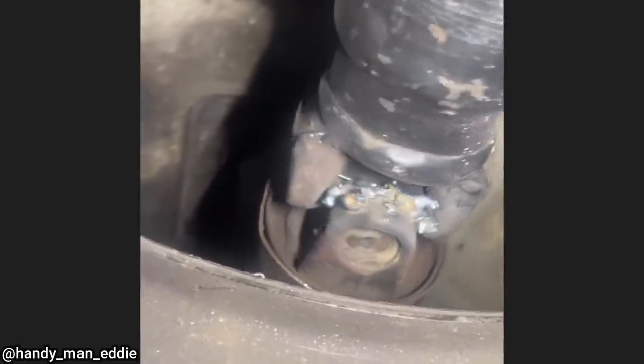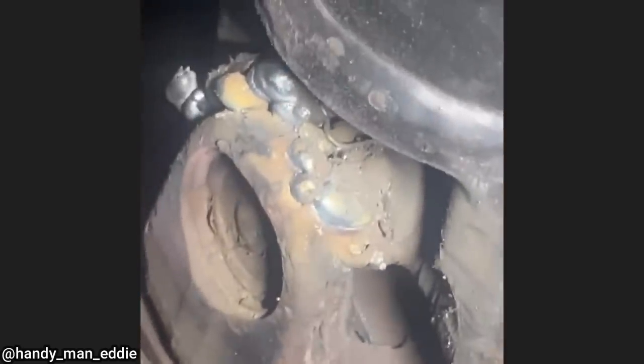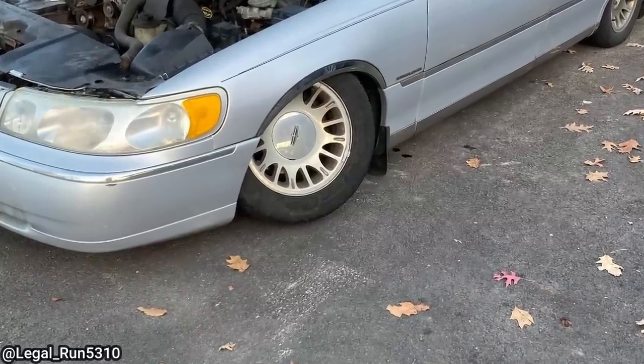This vehicle originally came in to get new tires installed, but the mechanic also noticed something else. The day before, the customer had been told they needed new ball joints but they declined the repairs.